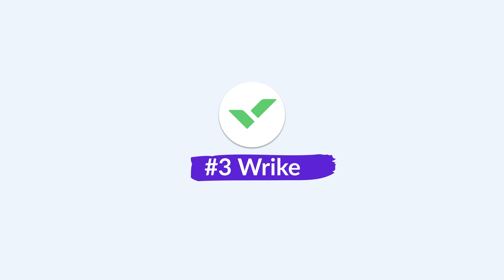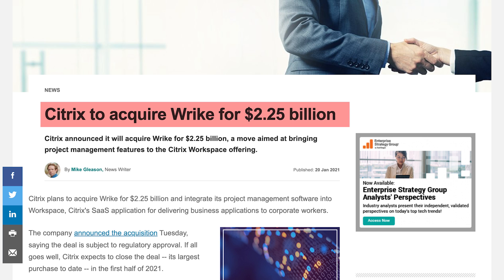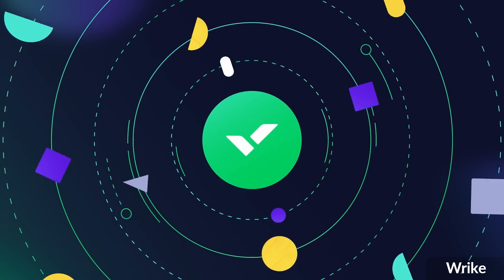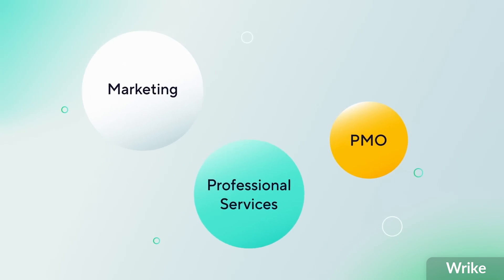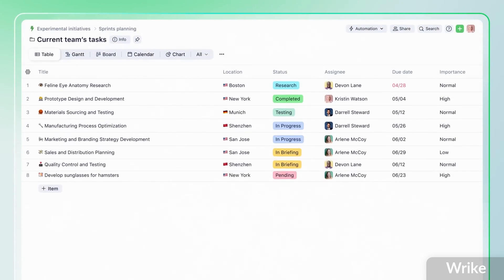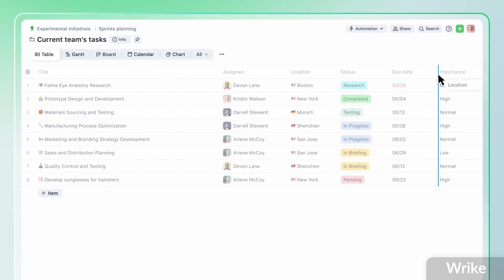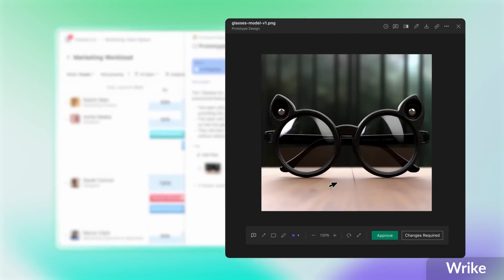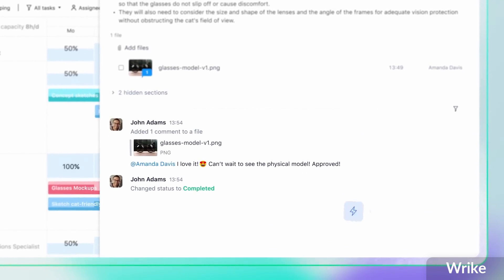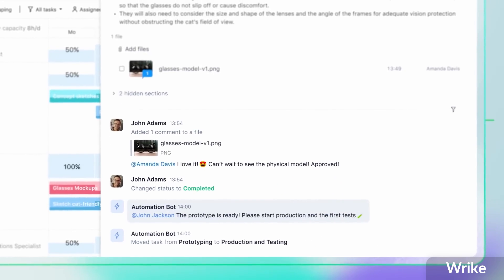The third option on our list is really popular with marketing and sales teams in particular — it's called Wrike. Wrike may not look as visually polished as monday.com or Basecamp, but it works functionally well. It's actually owned by a much bigger company, Citrix Systems, who purchased it for over $2 billion. It's popular with marketing, creative agencies, and client-facing teams because you can organize work and get much closer to the image proofing and feedback process.